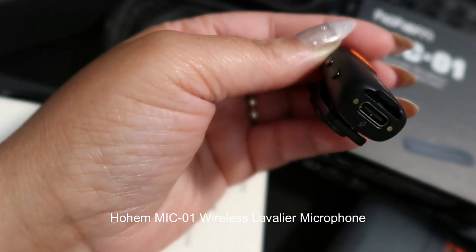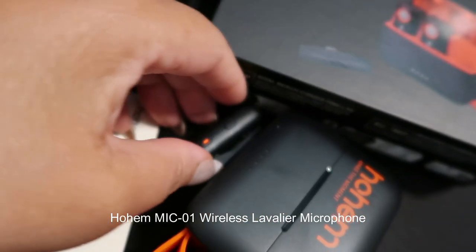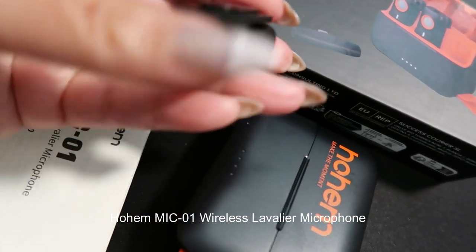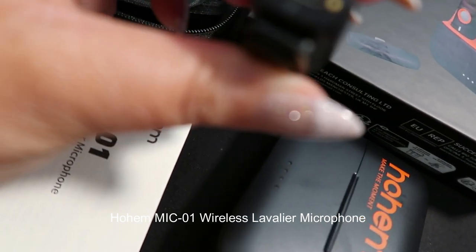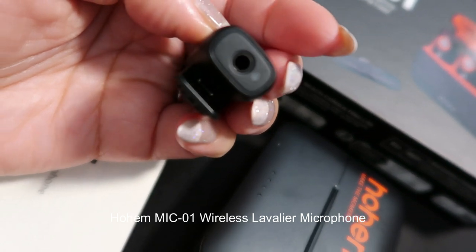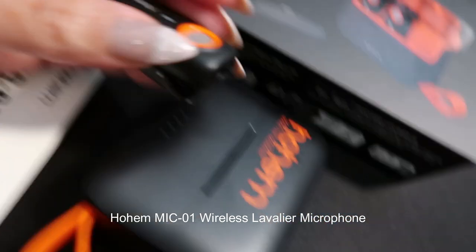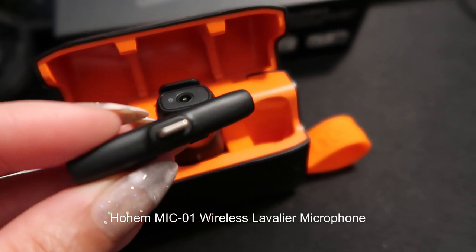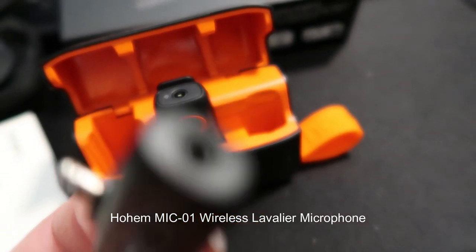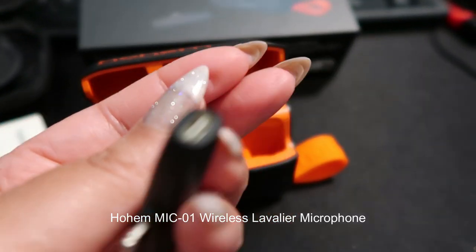This is crucial for content creators who need flexibility in their shooting locations. The most critical aspect of any microphone is its audio quality, and the Mic 01 excels in this department. The lavalier microphone captures clear and crisp sound, delivering professional-grade audio for videos, interviews, and other content creation purposes. The built-in noise reduction technology effectively minimizes background noise, ensuring that the focus remains on the speaker.